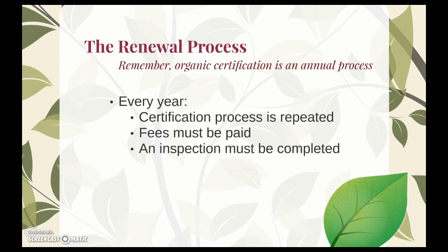Keep in mind that organic certification will need to be repeated annually, so every year you'll need to complete the three-step organic certification process and pay the fees associated.